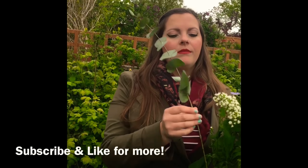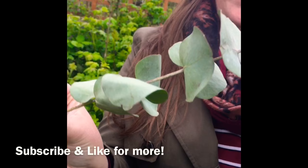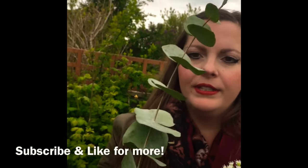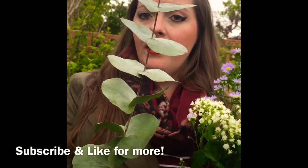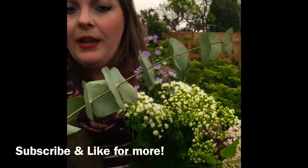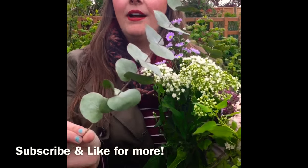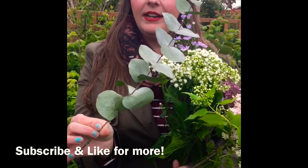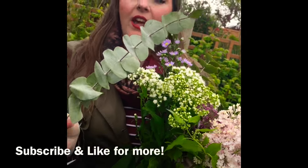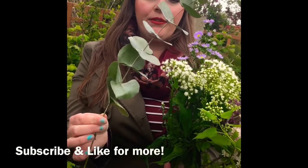Then for a bit of foliage — eucalyptus. Such a good all-round bit of foliage for cut flowers, really nice. It's a good staple for any floral display. You can also grow this in the garden; now they can get quite big, but what you can do is just keep it chopped and keep it low — purely use it as a cutting plant. It smells divine. It works really nicely with the lilac in this bouquet. Nice and subtle, and I just love that gorgeous grey and silver foliage.